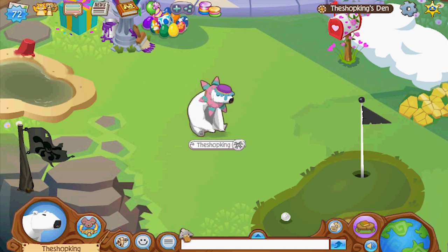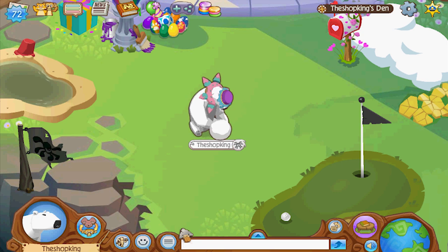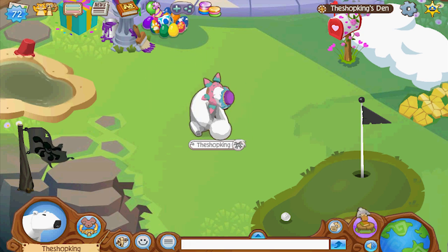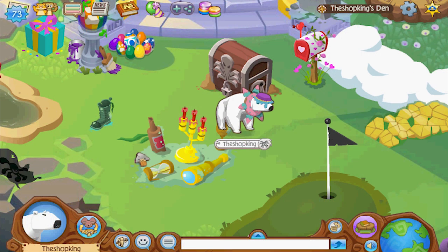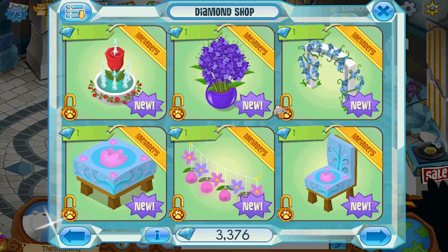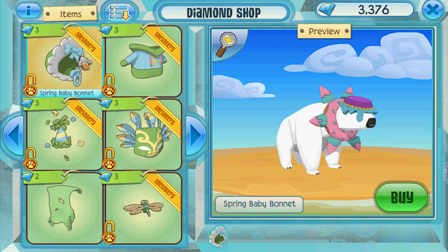It's pretty good, but they should have given us clothes. That's my only complaint about it. All of these items, the den items and stuff - just like all of the other member bundles, all of this stuff eventually should end up in the diamond shop, because all the other stuff does.